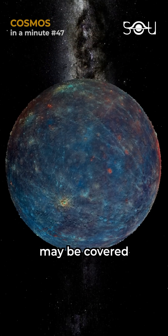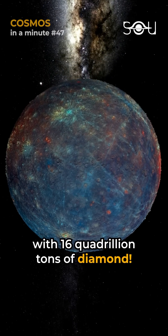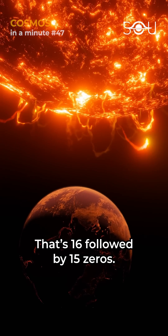The surface of Mercury may be covered with 16 quadrillion tons of diamond. That's 16 followed by 15 zeros.